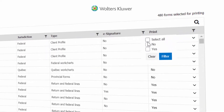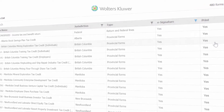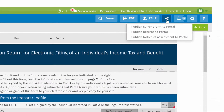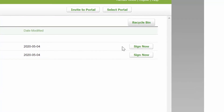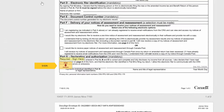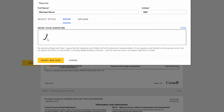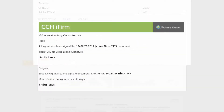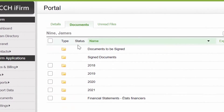CCHI Firm Tax now has more than 300 forms that can accept digital signatures. Send a tax return or an approved form for signature through an established CCHI Firm Client Portal. Tags indicating where your client should sign are automatically added for you. Once a signature is added, the preparer is notified and prompted to retrieve the signed documents from CCHI Firm Portal.